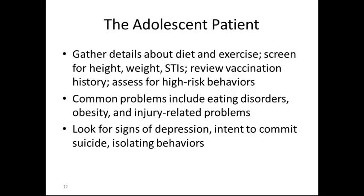Look for signs of depression, the intent to commit suicide, or isolating behaviors. Often you will notice a change in the patient's appearance, change in patient's friends, and changes in eating habits. These are all signs of depression or the intent to commit suicide.